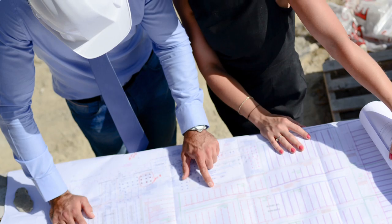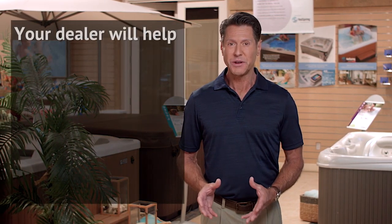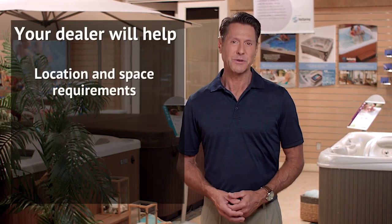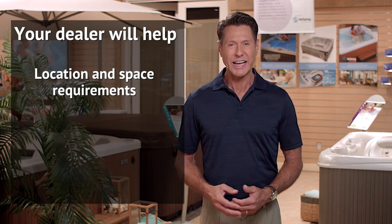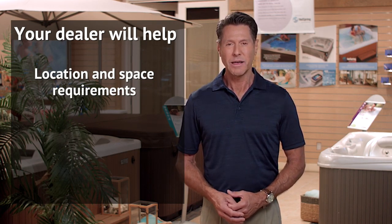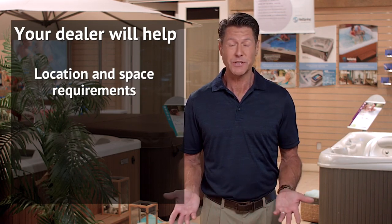Free site visits and consultations are generally available to take the worry and guesswork out of the planning. Your dealer will help you determine location and space requirements. They'll measure clearance for delivery, find the ideal place to locate the spa, and offer alternatives for difficult installations, such as using a crane.